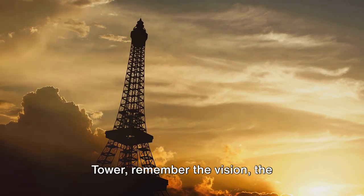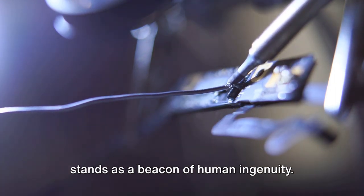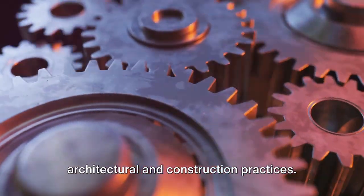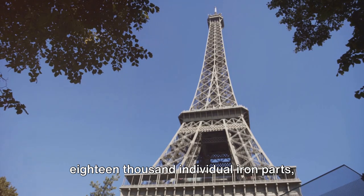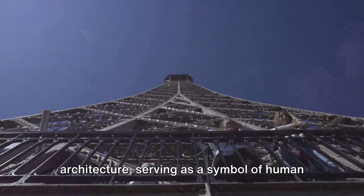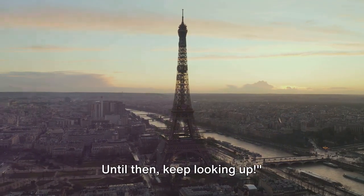So the next time you look at the Eiffel Tower, remember the vision, the innovation, and the sheer determination that brought it to life. This iron marvel, a testament to the genius of Gustav Eiffel and his team, stands as a beacon of human ingenuity. It's not just a structure of wrought iron and rivets, but a symbol of groundbreaking engineering techniques and innovations that continue to influence modern architectural and construction practices. From the meticulous mathematical calculations to the assembly of over 18,000 individual iron parts, the Eiffel Tower's construction was a feat of engineering prowess unheard of in its time. Its legacy goes beyond architecture, serving as a symbol of human potential and the limitless possibilities of engineering. Don't forget to share, subscribe, and join us again as we explore more marvels of human ingenuity. Until then, keep looking up.